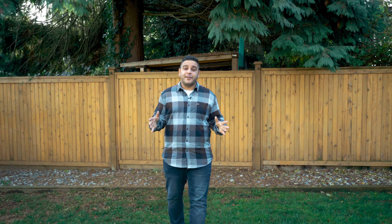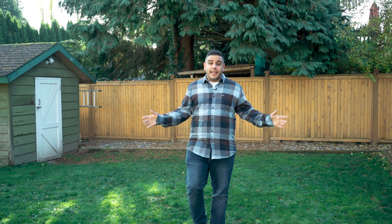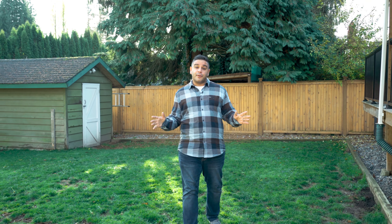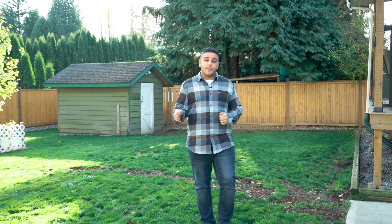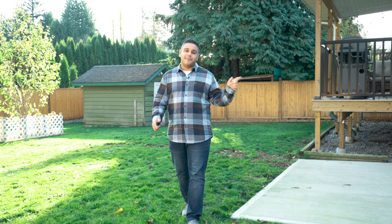Hey guys, today we're in Central Abbotsford and I'm excited to showcase our newest listing. We have this three-bedroom rancher with basement that sits on a big lot in a fantastic location. The backyard's fully fenced, lots of room to play. Inside has had some recent updates — it's turnkey ready — so whether you're a first-time buyer, an investor, or a young family, you're going to want to come take a closer look.